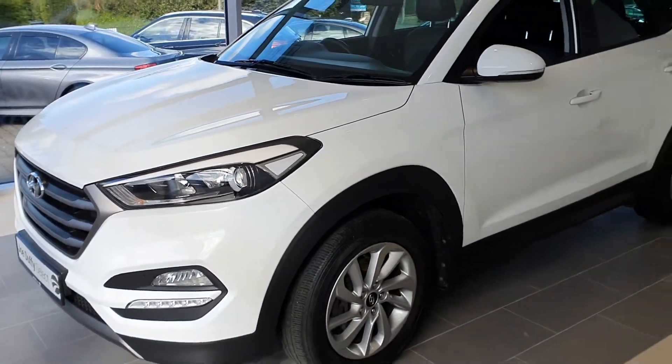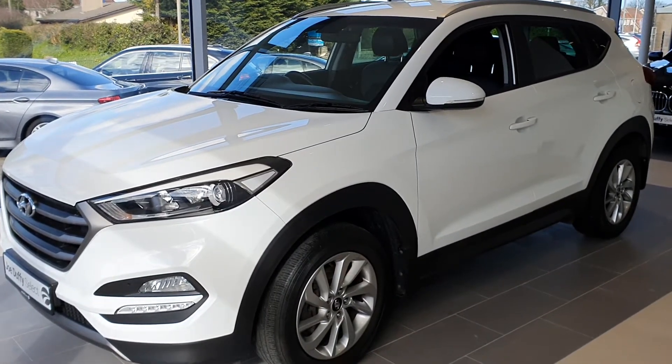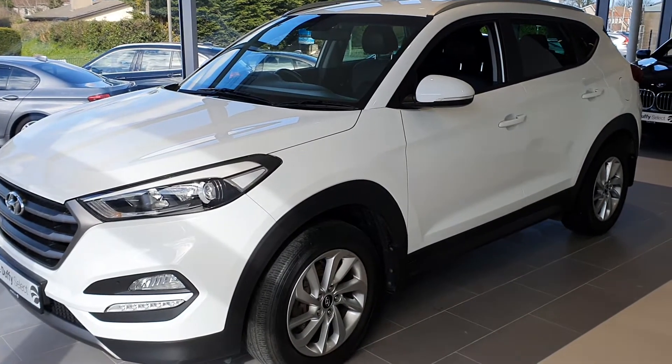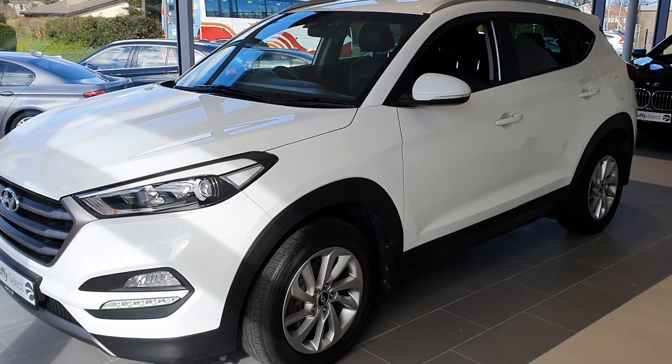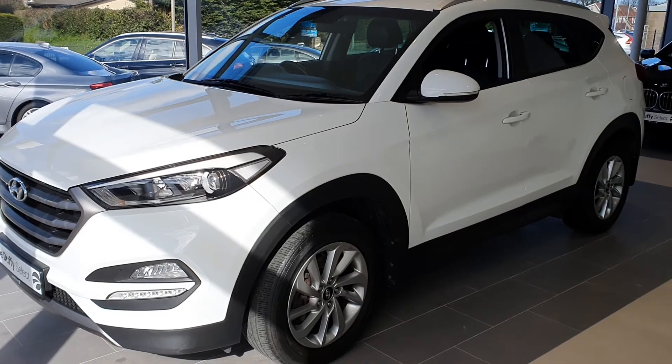This car comes fully serviced by our manufacturer trained technicians and comes with 12 months warranty. For more information, contact Joe Duffy's Electroader or visit JoeDuffy.ie. Thank you so much for watching.